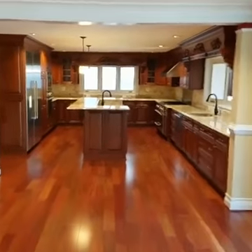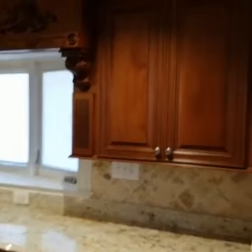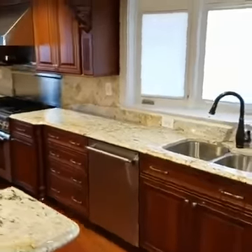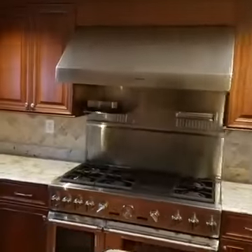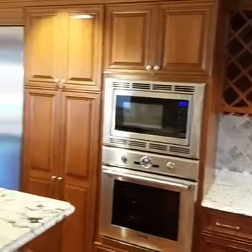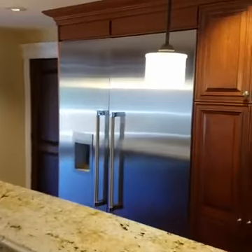Let me walk you through the kitchen. You have state-of-the-art real wood cabinetry, nice granite countertops, and backsplash. You have all upscale, high-end appliances — it is a dream kitchen. You have your double wall ovens on this side, a nice island in the middle of the kitchen, and a nice large Sub-Zero fridge.